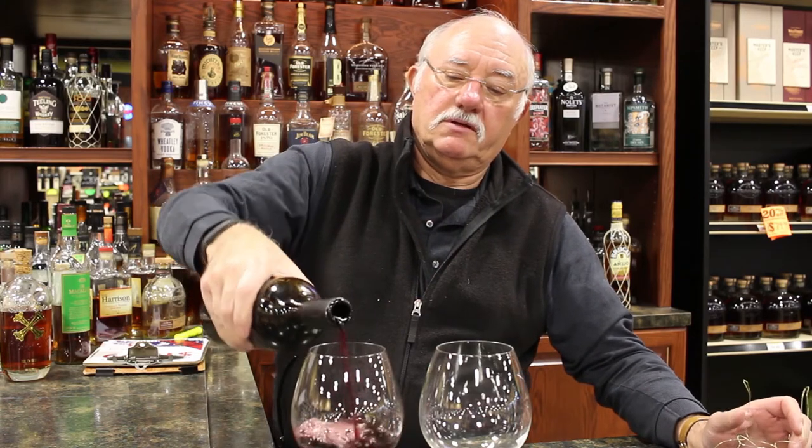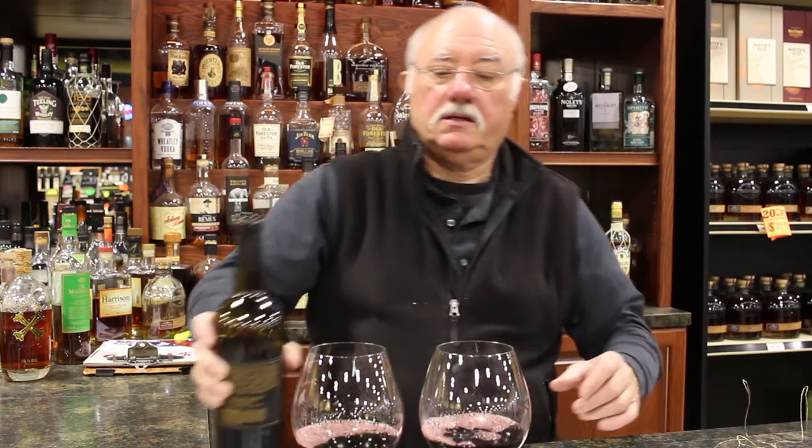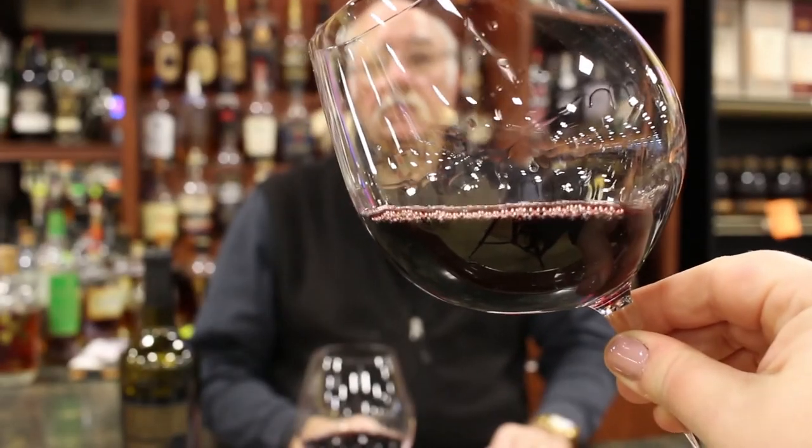We're going to pour a real glass and enjoy the beautiful color, perfume, and taste of this fantastic wine. That particular wine has a flavor of wild berries, plum, and anise at the finish. As you can see, it's a dark, dark wine, not like a Pinot Noir, which is much lighter.